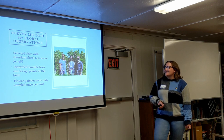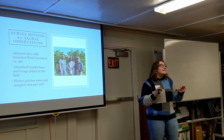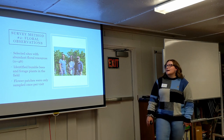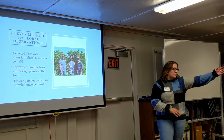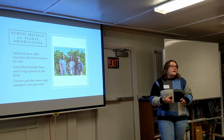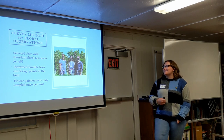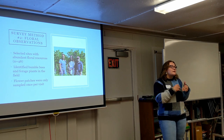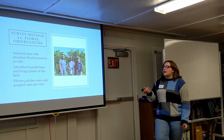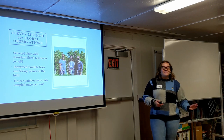Our second survey method was floral observations. As David Gregg mentioned, we'd get in the field and just see the bees and watch what they're doing. We had 48 sites where we picked locations because they had abundant floral resources, and we would follow transects along florally abundant areas. We identified the bumblebees foraging on these plants by eye, using a USFS eastern guide to bumblebees that we learned by heart. It's pretty easy to identify bumblebees because of their coloration, so it was a very good subject for field identification. We only surveyed each flower patch once per visit — we never walked by it again — to try and reduce double counting.